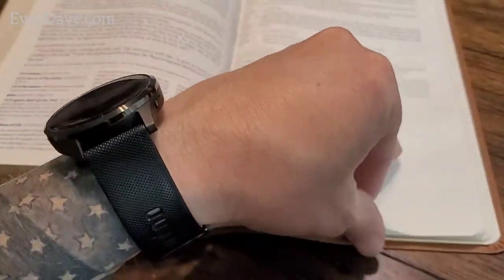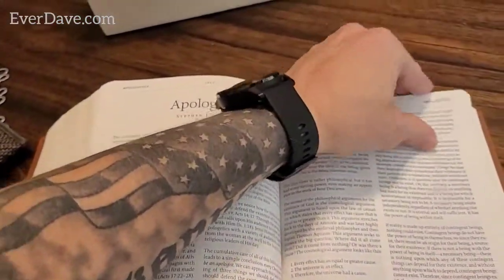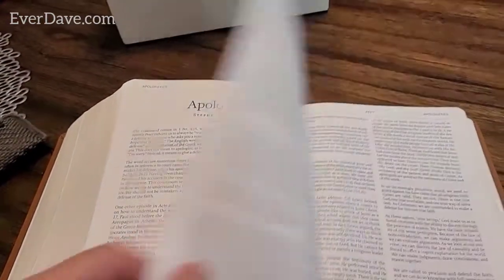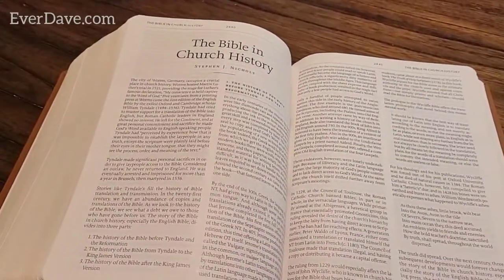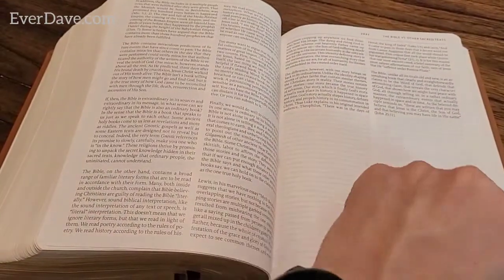After the Book of Revelation, that's when you get into the other things offered in this Bible - the topical articles that were mentioned. There's apologetics - looks like quite a few pages. Then the Bible in Church History, and the Bible versus other sacred texts - that'll be an interesting read, I do want to read that for sure.